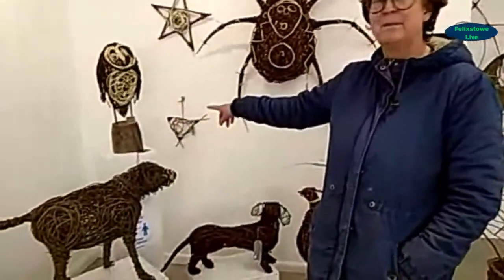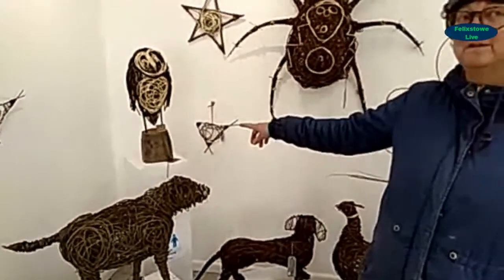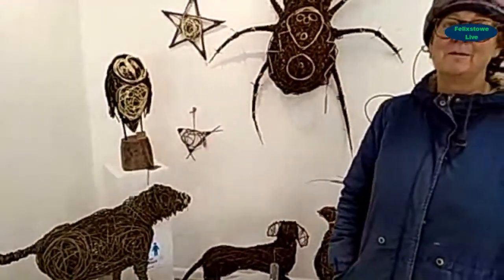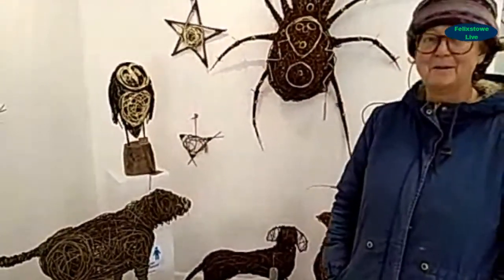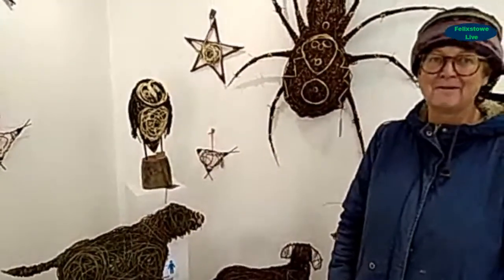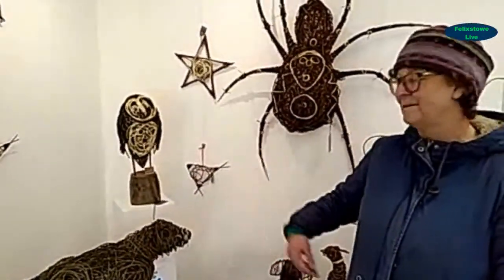She also loves collecting driftwood on beaches, and you can see it incorporated into pieces here. One base was part of a big plank found on the beach — her partner Dave carried it all the way from Langold Beach to the car park with help from passers-by, then it had to dry out. It was the very last piece from the top.